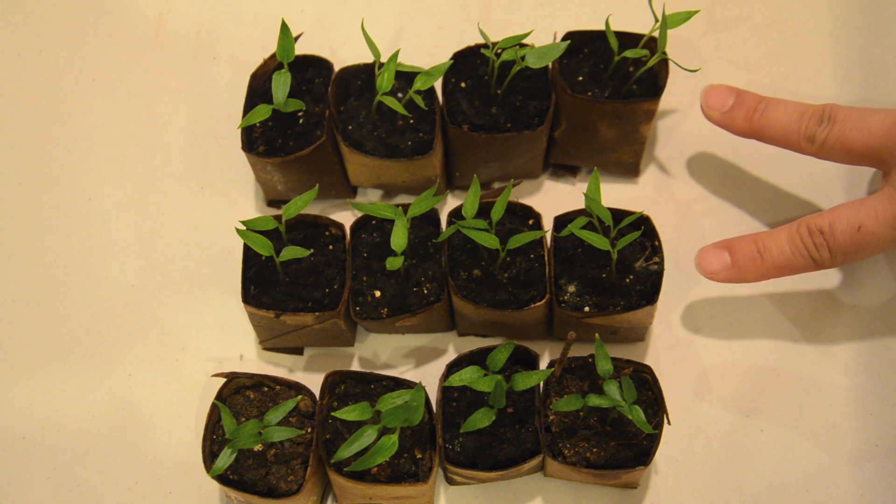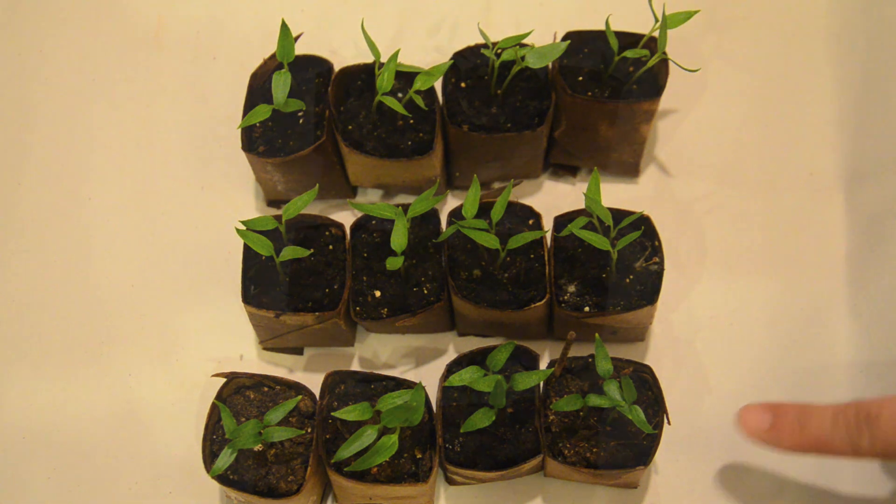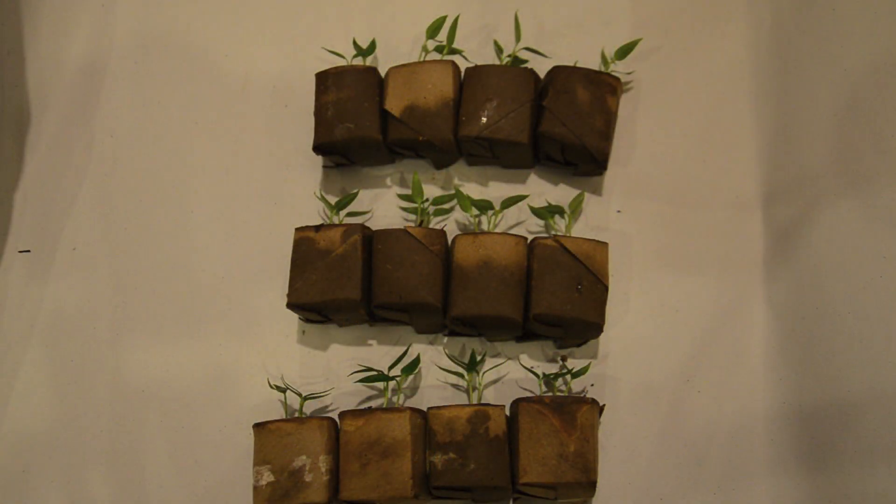These top two rows are the control and the bottom is the test. There's not as much variability in the height as there was with the bok choy and truly I think they're about the same size. I will measure them just to show in numbers that they're not different.